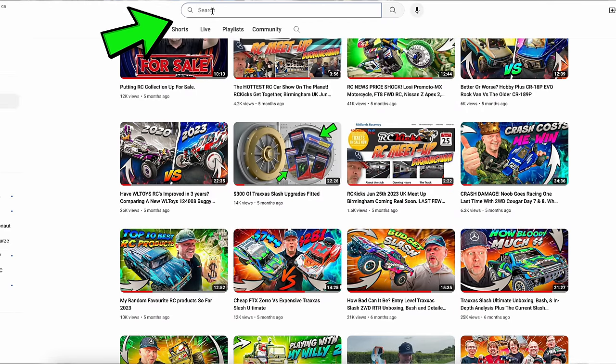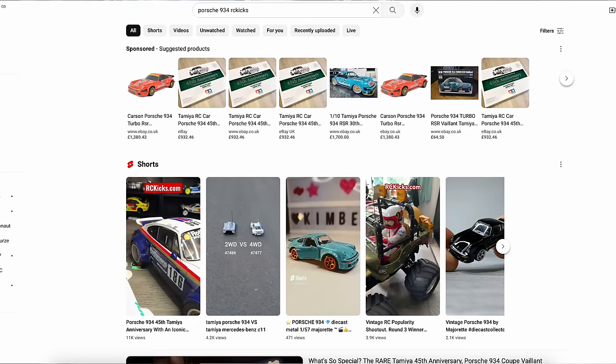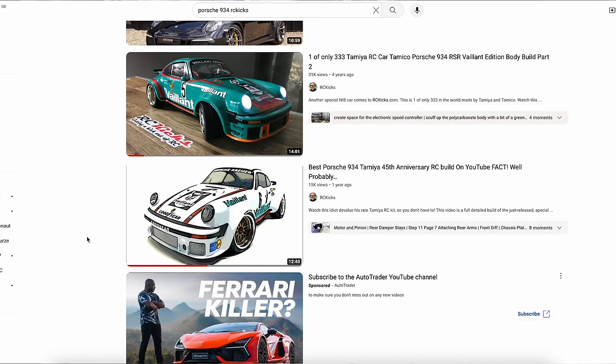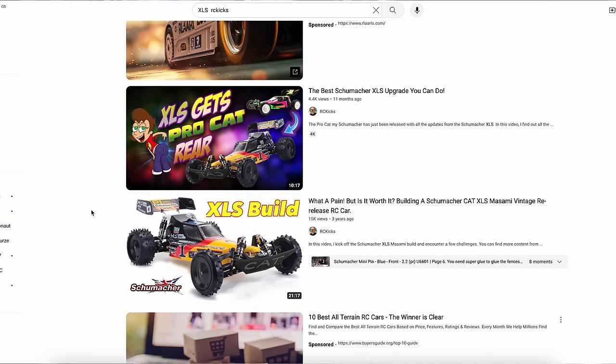Every car in this video has been on the show. If there's a car you want to see the build video of, inside YouTube just put the name of the car in the search bar, add a space, then put RC Kicks, and it will jump straight to those videos. We've got 760 videos now, so that's the easiest way to find content for a specific car — whether it's beginner stuff, chargers, cars, or builds.